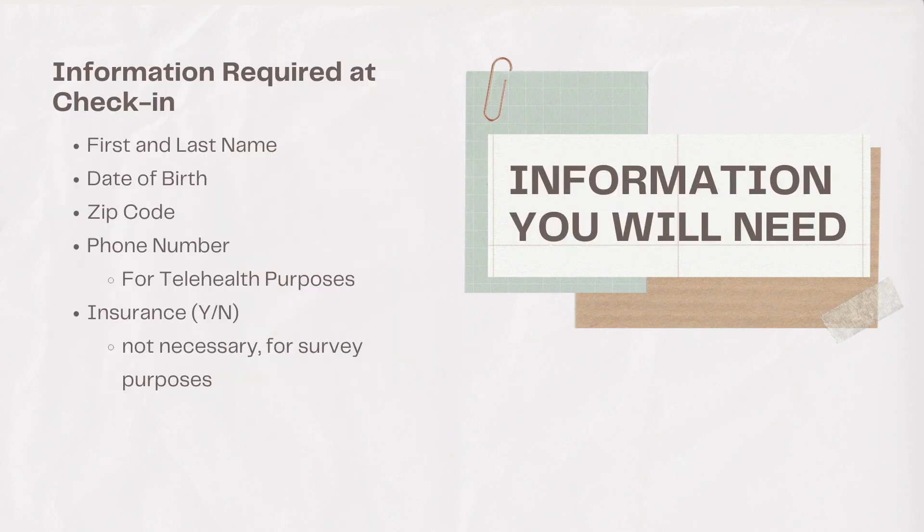During your first visit to RFC, you are required to provide some information at the check-in tables. These items include your first and last name, your date of birth, the zip code assigned to your current residence, a phone number where we may contact you for telehealth purposes, and lastly, you will be asked if you currently have medical insurance. Medical insurance is not necessary, and the question is for survey purposes only.